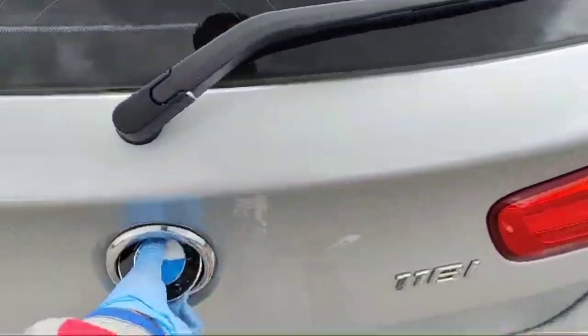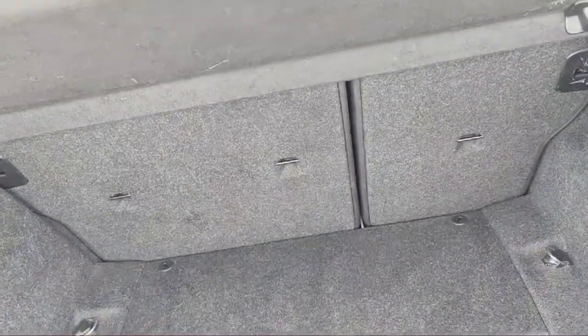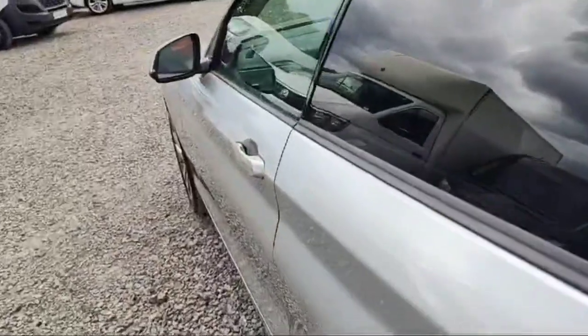Let's have a look at the boot — there is a huge space for luggage, and we can even fold down the rear seats for extra luggage space if needed. Now let's have a look at the left side.